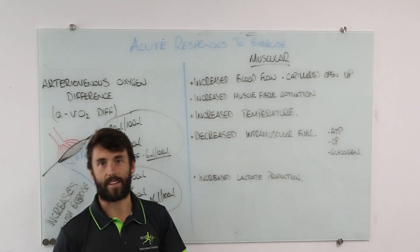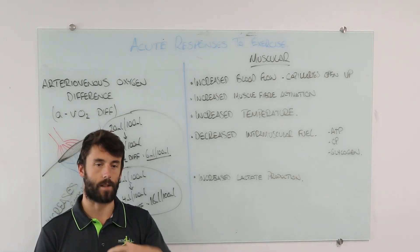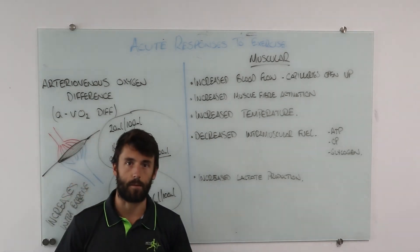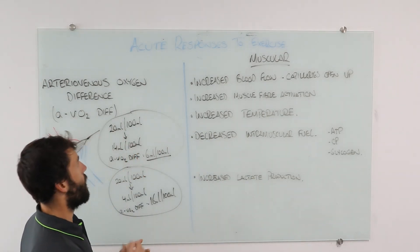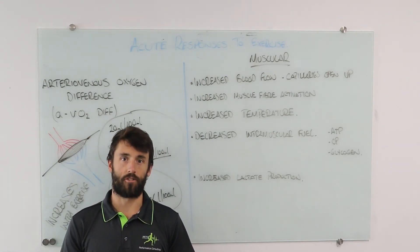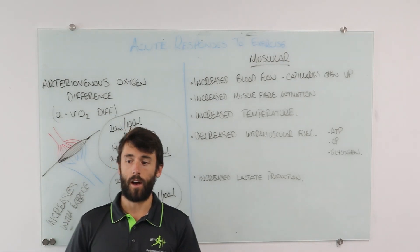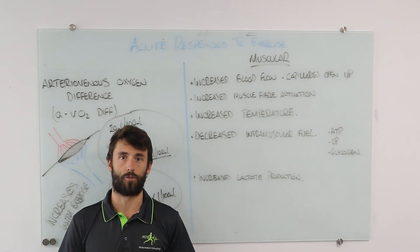Finally, there is an increase in lactate production. Even at rest we produce small amounts of lactate which we can clear at the same rate. When we start exercising, we see an increase in lactate production at the muscles where respiration is occurring. If you have any questions about respiratory, cardiovascular, or muscular acute responses, shout those out. There'll be some multiple choice going up over the next few days.